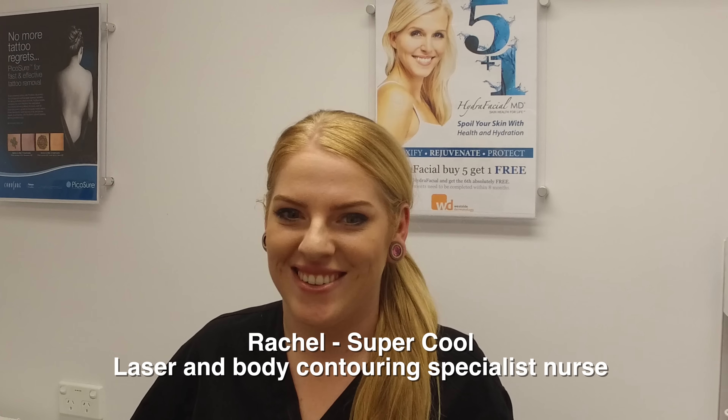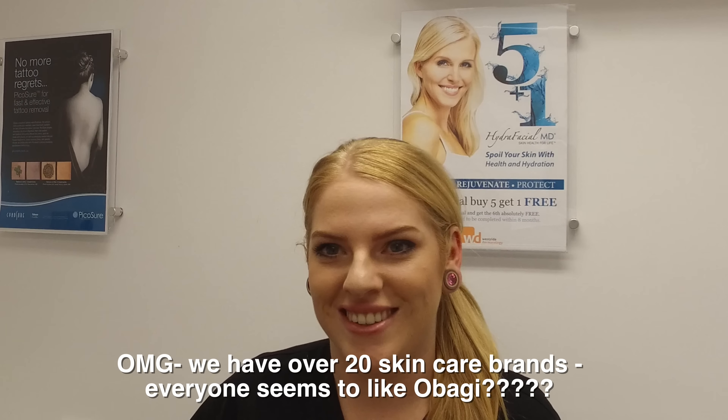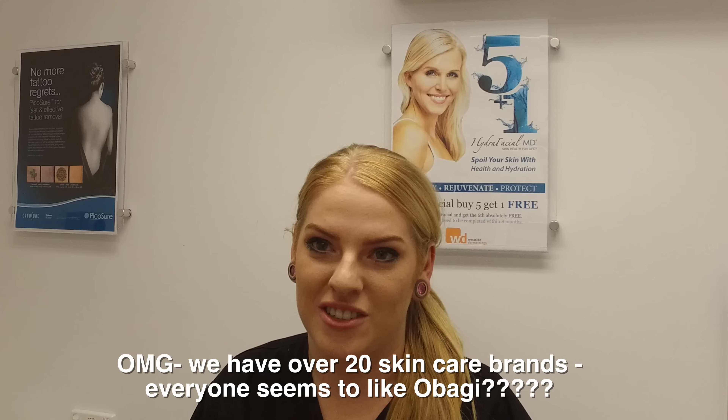Now we have Rachel, one of our senior nurses. Her skincare regime is Obagi — she loves the Obagi Cleanser, and they have clinical trials showing skin turns over in 28 days. She also uses the Obagi Hydrate moisturizer, and maintains her skincare by doing lactic peels every two weeks. There's a lot of variation: some nurses like AHA peels — Katie likes AHA because she has melasma — while Rachel likes lactic acid because it's gentle, you can leave it on longer for more effect, and it's also hydrating.